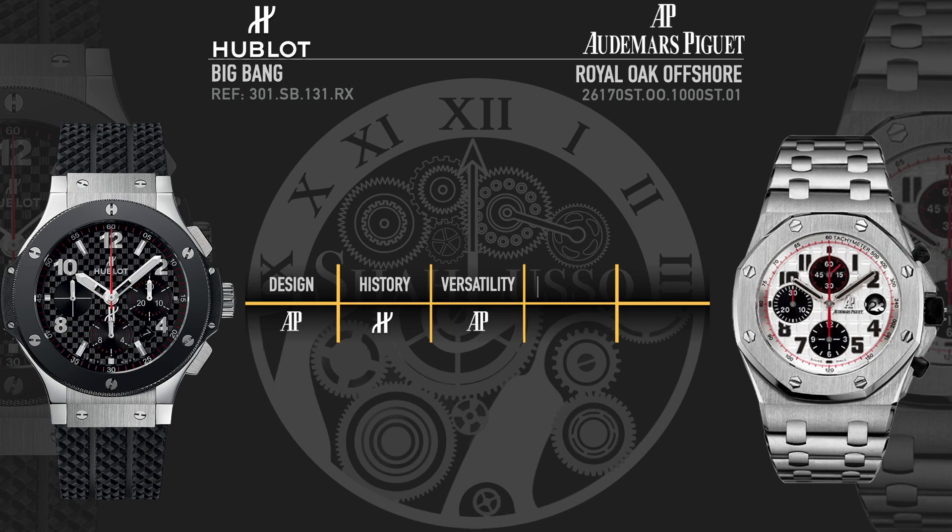The AP is still more technically sophisticated, and let's not even start on decoration. From a technical standpoint, it has a gold rotor — a denser metal, making it more efficient for winding. It also has a full balance bridge and a 50-hour power reserve, versus the 42 hours of the Hublot movement. Definitely a win for the AP when it comes to technical capacity.